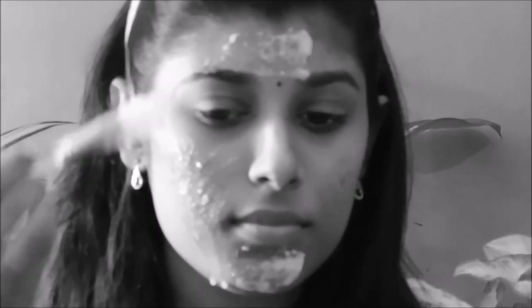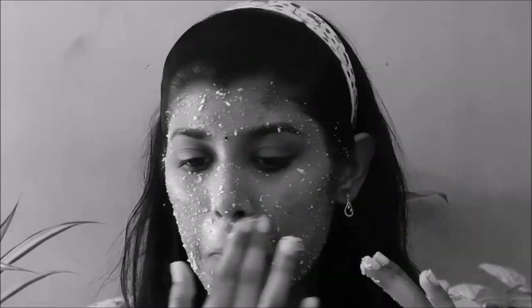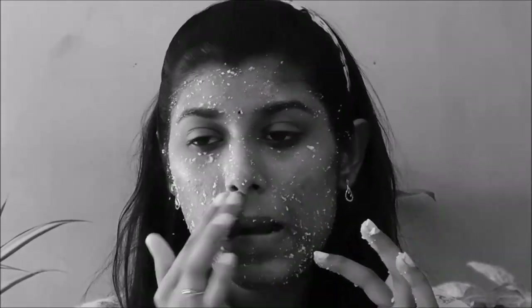Make a gentle scrub on your face for two minutes, then wash off with lukewarm water or cold water.